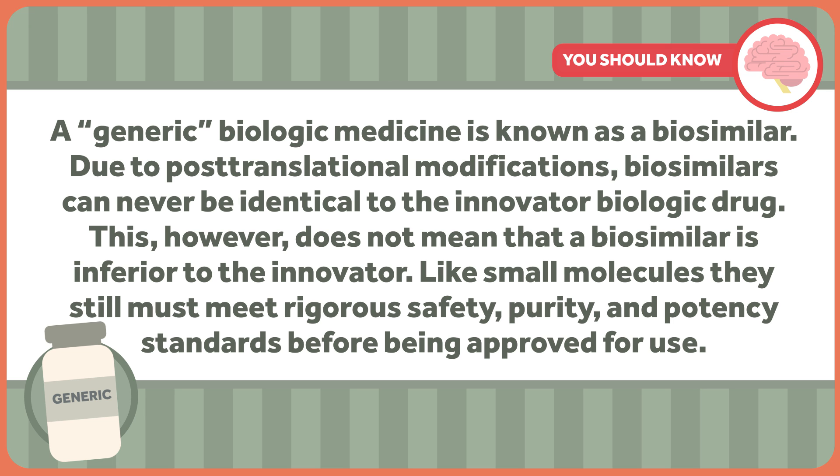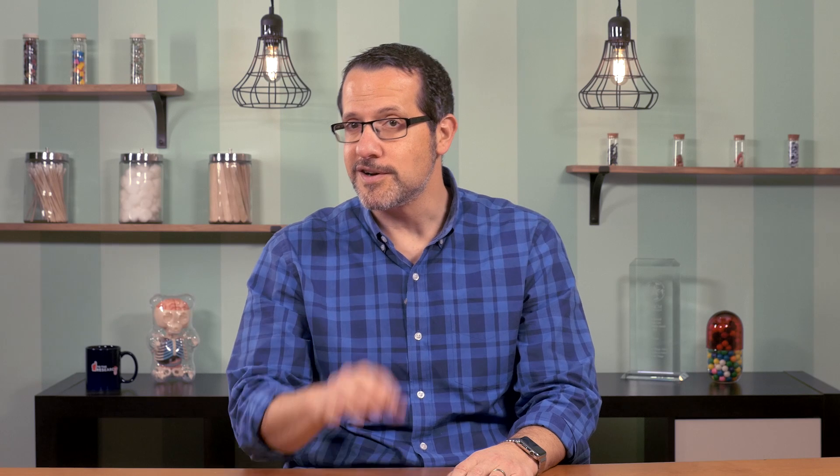Like small molecules, biosimilars still must meet rigorous safety, purity, and potency standards before being approved for use. Regulatory bodies like the FDA also have interchangeability standards that must be met, proving that the biosimilar product will not have significant differences in safety or clinical results. So do biosimilars work just as well as their innovator or reference products? Spoiler alert: they do.